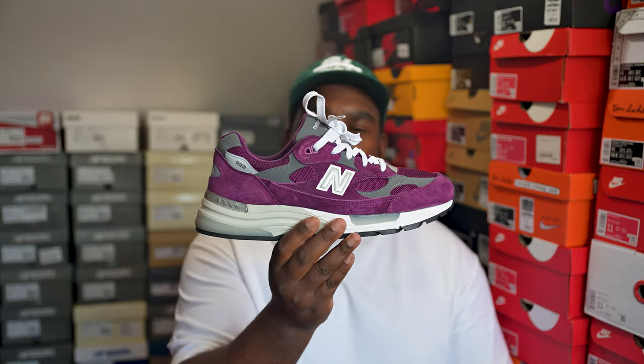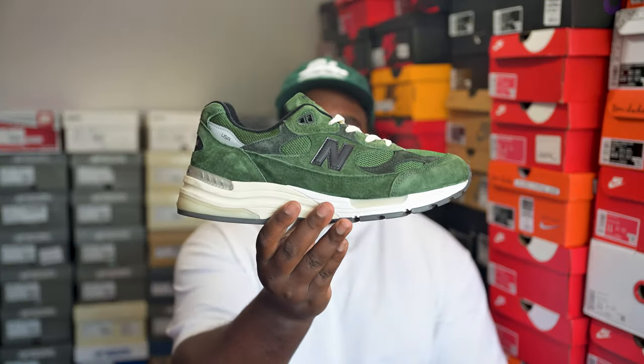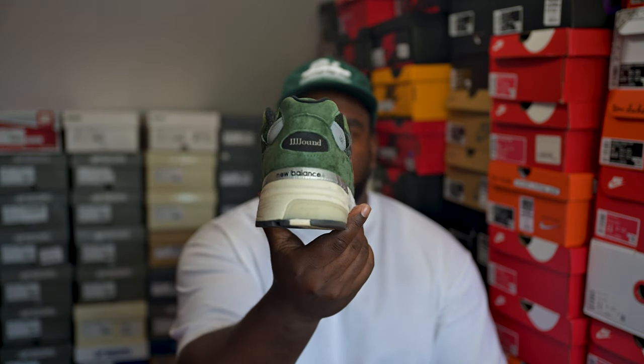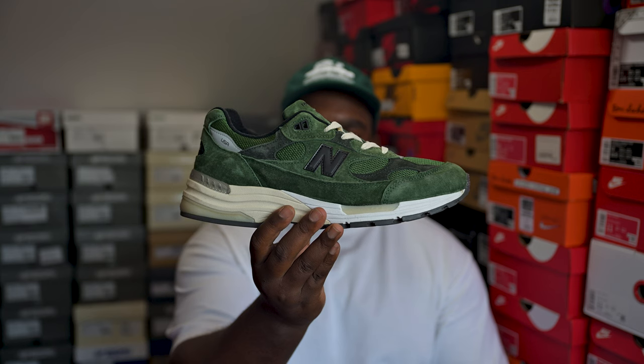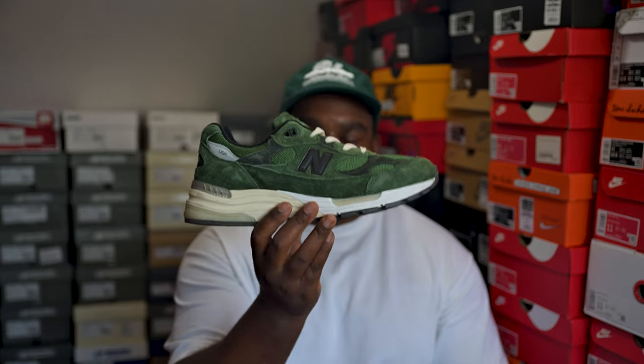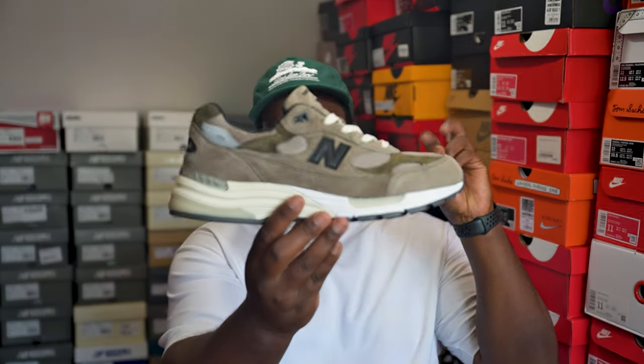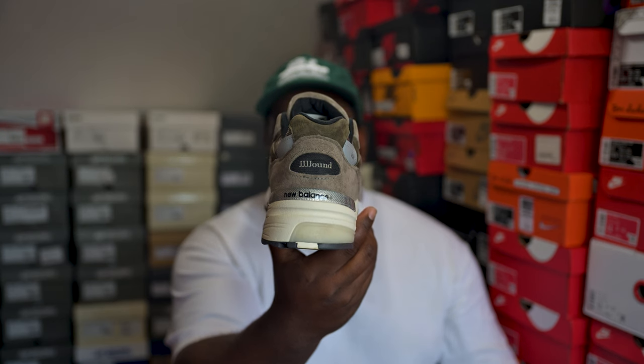Getting to the last few now. We have the New Balance 992 in green — the Jawn collaboration. Everyone's seen these before, extremely fire. The price on these now is absolutely insane — I probably paid a lot for them at the time and it's pretty much doubled since then. Very tempting to get rid of them but they're so nice I can't bring myself to do it.